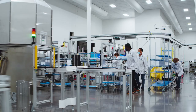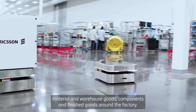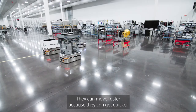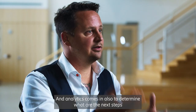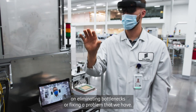We have a very diverse team here working with assembly, where they work together with robots that are transporting material, warehouse goods, components, and finished goods around the factory. They can move faster because they can get quicker updates on when something is in front of them. Analytics also comes in to determine next steps, enabling us to get information and take decisions on eliminating bottlenecks or fixing problems.